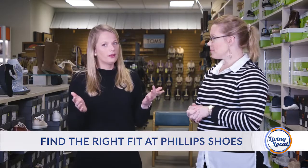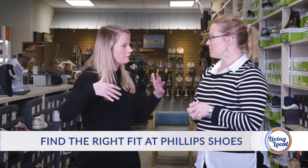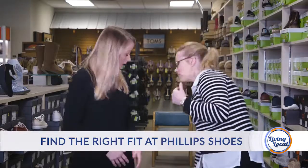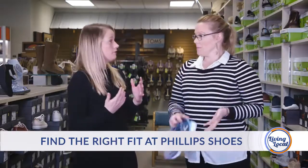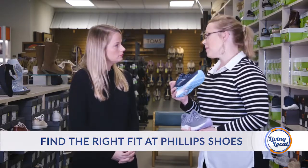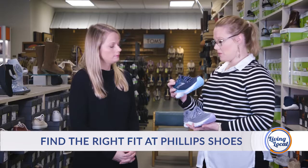When you have a good looking shoe it kind of motivates you — it's like having a good looking outfit to get out there and start working out. These are two new styles from Brooks. The styles themselves have been around; these are the new generations of the shoe.